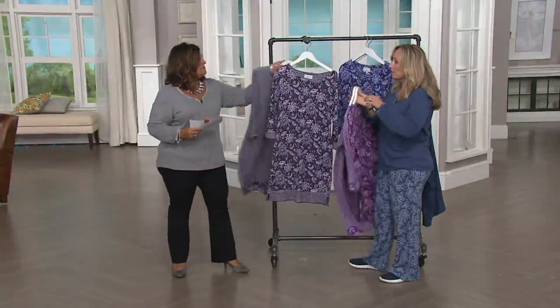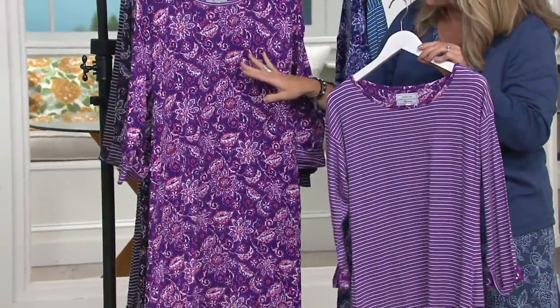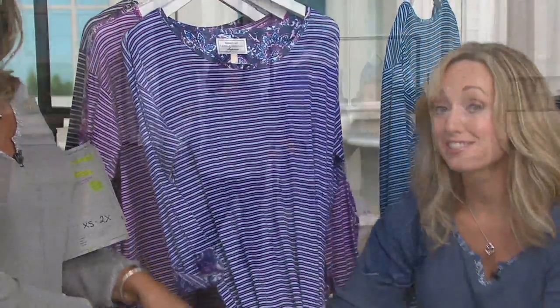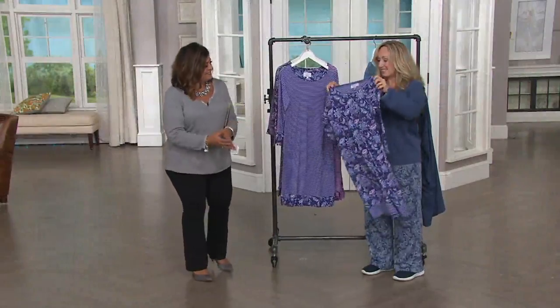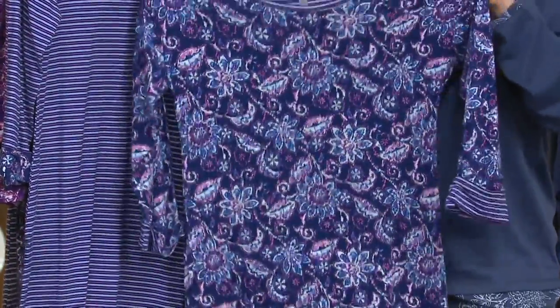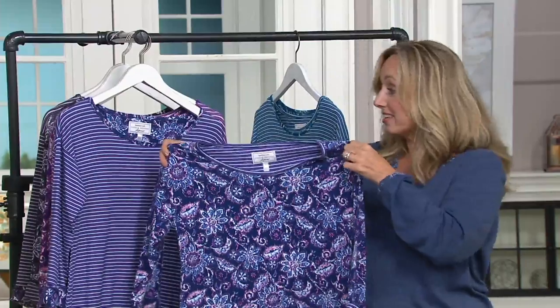Here we have the purple — the plum choice. The plum has a touch of coral tones and lavender in it. And then here's the navy. So we're going to do the reveal here. This is the batik print. You are getting a set of two on clearance in one of the best fabrics and one of my very favorite prints. If you like a modern floral print, this is what you're going to love.